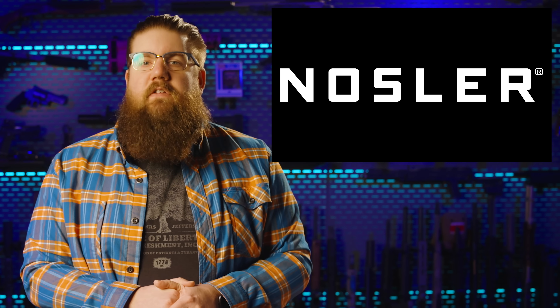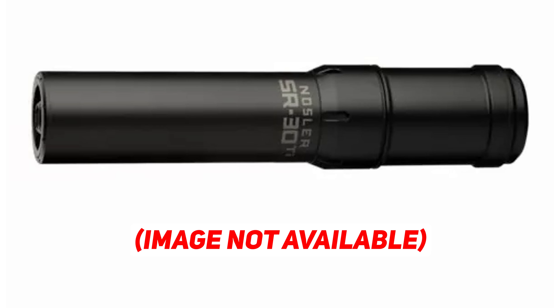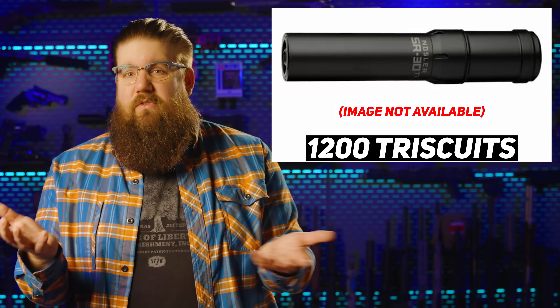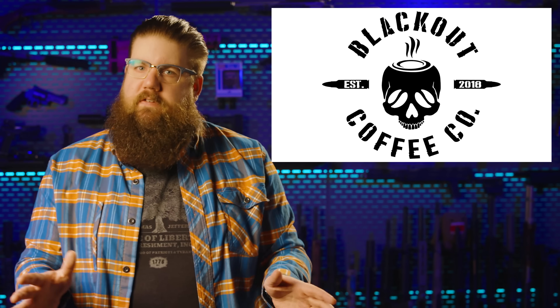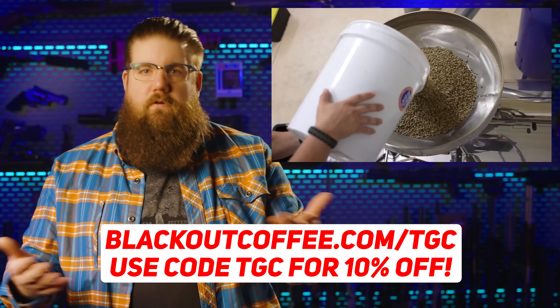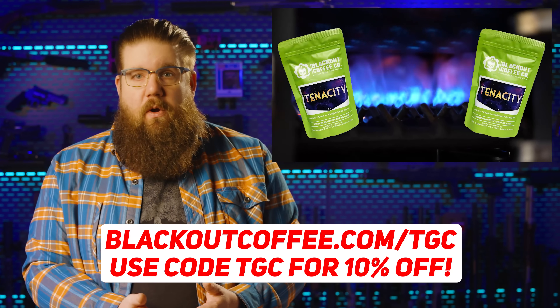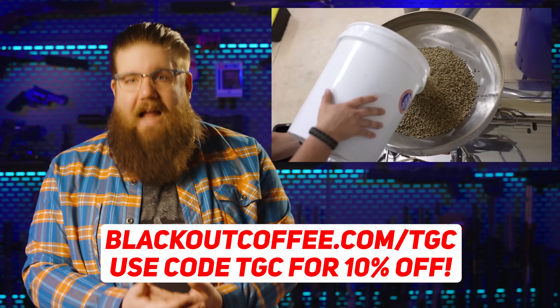Nosler has 2 new suppressors: the SR30K, a tiny 30-cal can, and the SR33 Altai, a big-bore lightweight can. These are intended for hunters with suppressors, which should basically be anyone who hunts. MSRPs are $729 for the K, and the SR33 isn't listed yet but probably around $1,200. Supporting our sponsor Blackout Coffee: use our link or the code TGC at blackoutcoffee.com/TGC. We have a partner roast called Tenacity, so if you're not sure what to get, start with that. It directly and genuinely helps us — thank you.